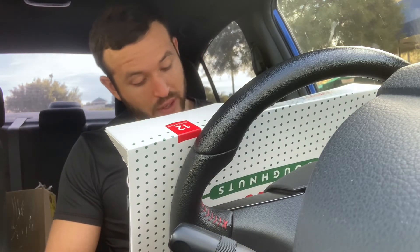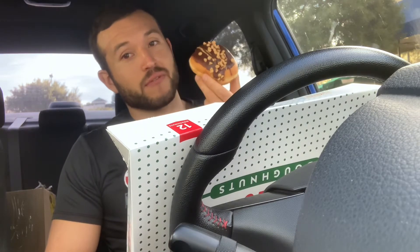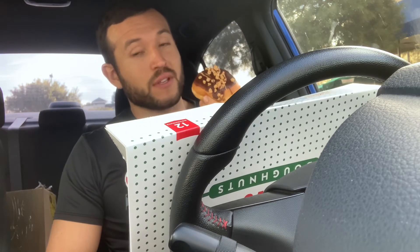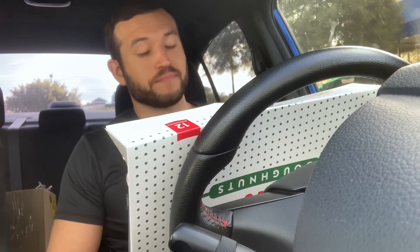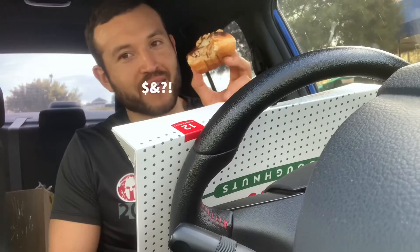I tell you what, there's not a whole lot that beats some cold chocolate milk. Okay, so we're gonna try this Reese's now. I'm not a big fan of some fillings, but I love Reese's and I love Reese's peanut butter. So if this has Reese's peanut butter like the candy tastes, I'm probably gonna like this one a lot. Let's go ahead and get busy.